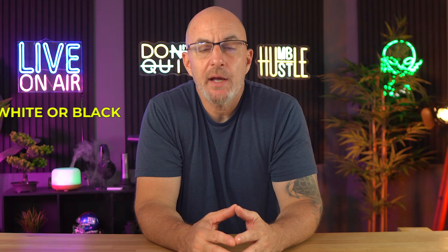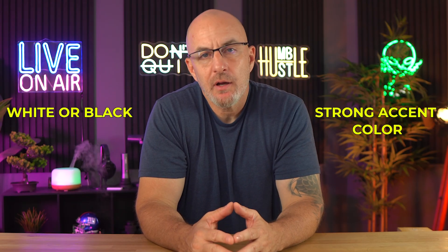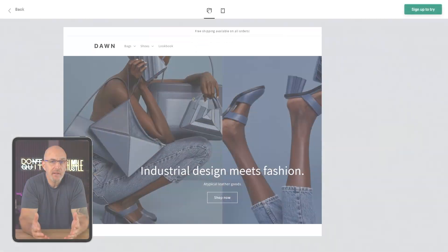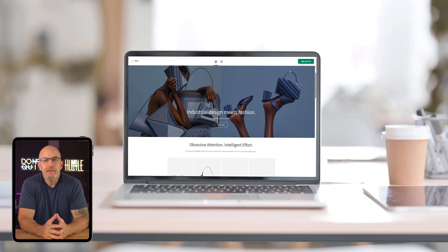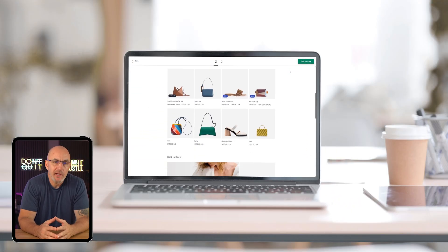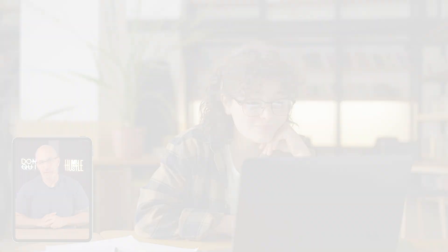For colors, I recommend picking a simple palette — maybe a neutral base like white or black and one strong accent color to tie everything together. It keeps things looking clean and professional without feeling over-designed. Take your time here, this is where your store starts to take shape and feel real. Once it looks the way you want, everything else becomes easier to build up around it.